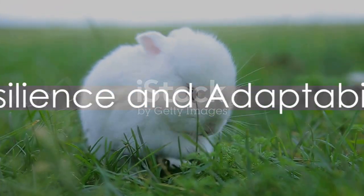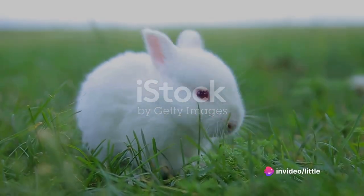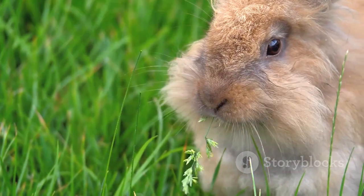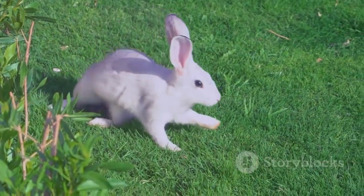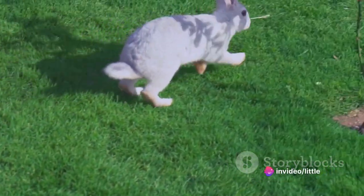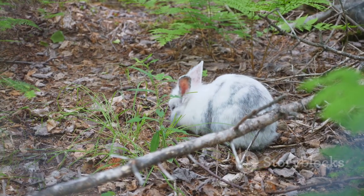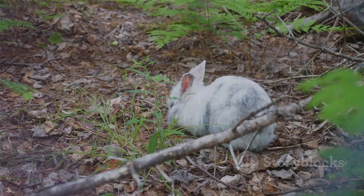To sum up, cottontail rabbits are fascinating creatures. Their name comes from their fluffy white tails, which look like balls of cotton. They are herbivores with adaptable diets, and their high reproductive rate helps to sustain their population. They have a unique defensive tactic of remaining still and running in a zigzag pattern when threatened. Despite their small size and seeming vulnerability, they are hardy survivors, thriving in a wide range of habitats. The world of the cottontail rabbit is indeed a tale of resilience and adaptability.